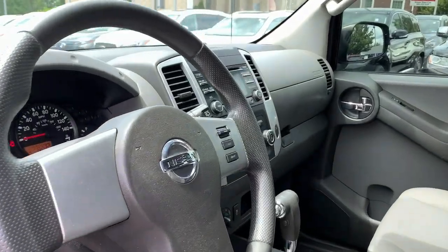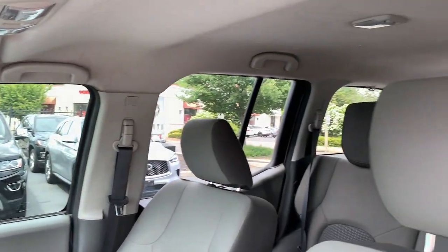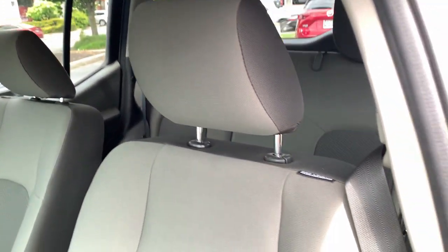Feel excited about the adventure in this highly capable XTERRA. Treat yourself to a test drive today — our staff will toss you the keys and give you an outstanding customer experience.